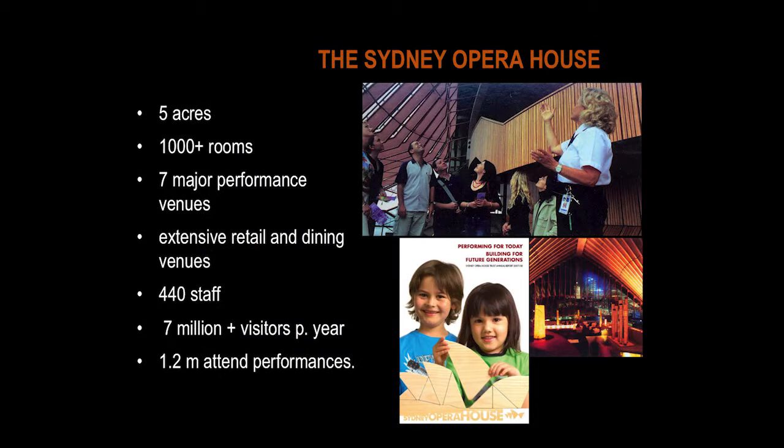The site is five acres with more than a thousand rooms and seven major performing venues, together with extensive retail and dining venues. There are more than 440 staff and over seven and a half million visitors every year, of whom only 1.2 million are patrons who attend the two and a half thousand events and performances annually.